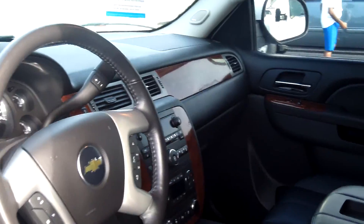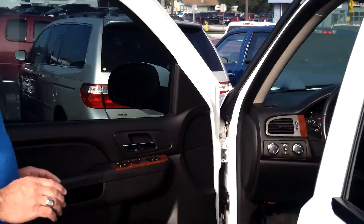Check out the interior of this thing — it's absolutely gorgeous. Leather loaded, power seats, four-wheel drive, two-speed transfer case, ready to go have fun.